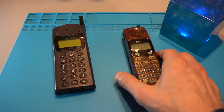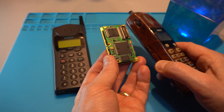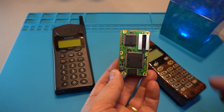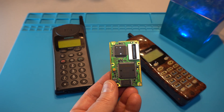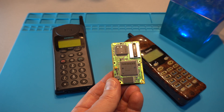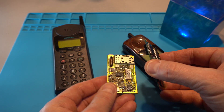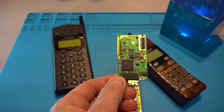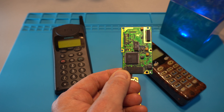Off camera I have disassembled the phone and I found this sandwich PCB. One side contains two nice chips made by Siemens, and surprise surprise on the flip side is yet another very promising candidate made by Analog Devices.